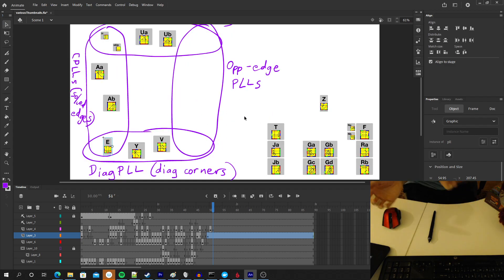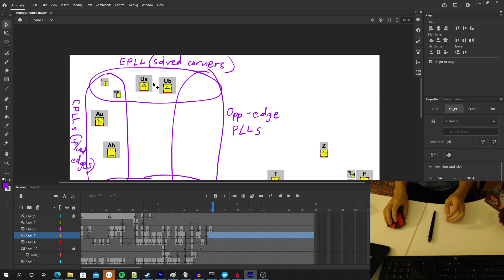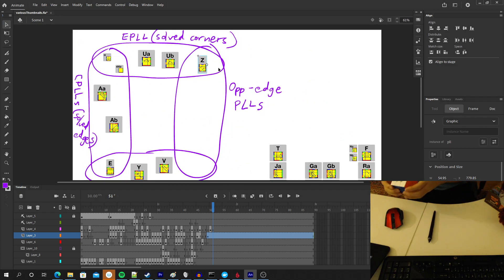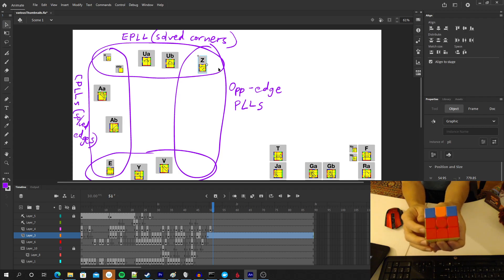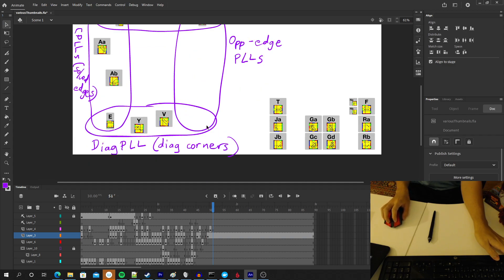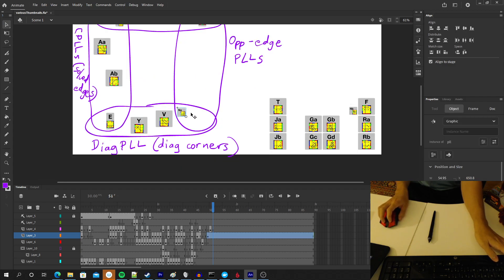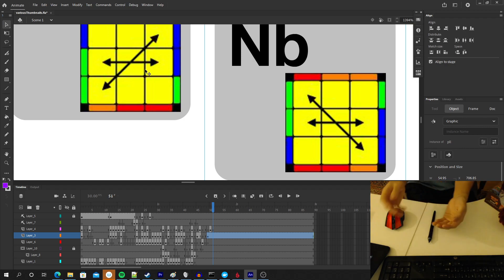Now we get to opposite-edge PLLs. With a T perm, there will be two edges that swap and two edges that are already solved. The EPLL that fits here is the Z perm — because even though it looks like every edge moves, if you solve one of the edges, then two will be solved and two will not. So it is an opposite-edge PLL. And for diagonal corners plus opposite-edge PLLs — this is kind of the worst of the worst, which is why I'm not surprised the N perms end up here. It's also not surprising because what it does to the edges — swapping the two furthest-away edges — is the same as what it does to corners.